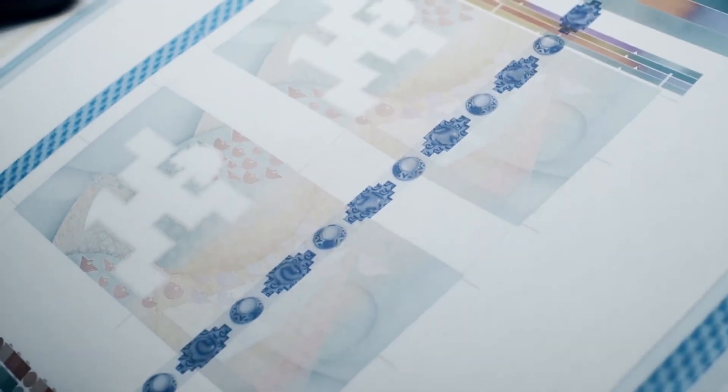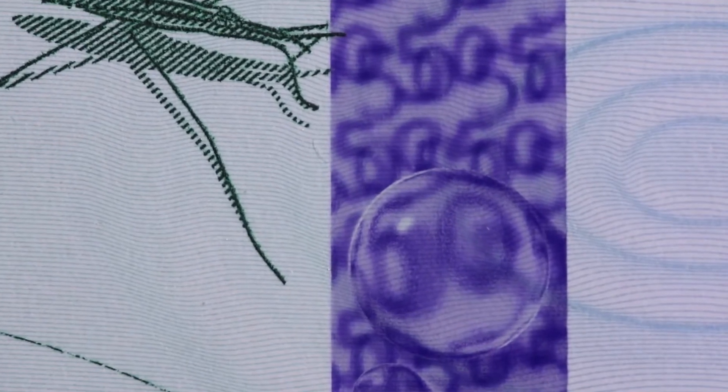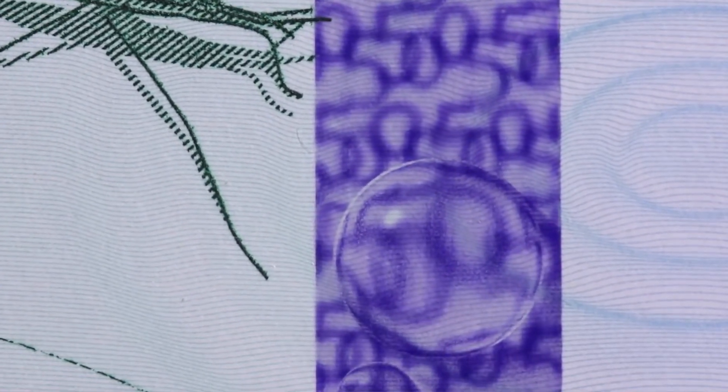But of course, holograms can still be copied given the right tools. So these days you might also see very fine engraving in the hologram if you look closely enough, which is even more difficult to copy if you don't have the same equipment that was originally used to make it.